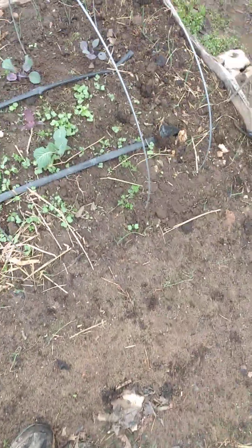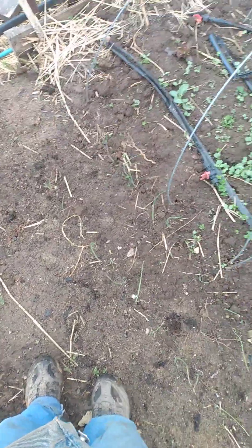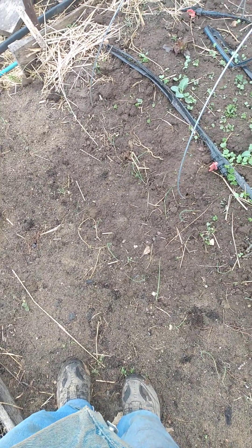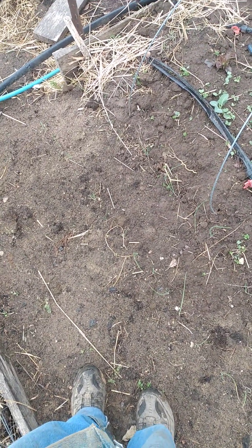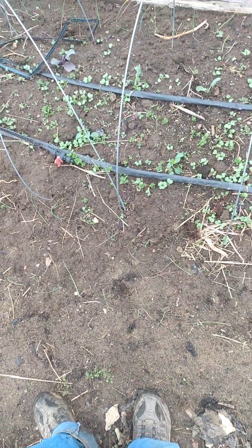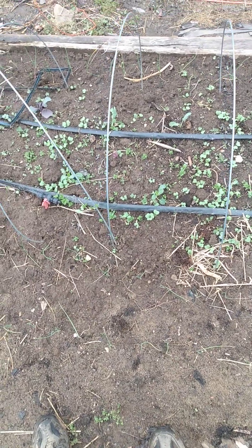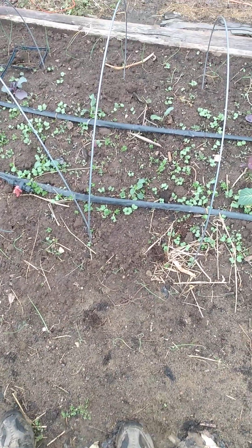And that's our tour of the garden after our hailstorm last night and the wind that we had overnight — and still having it; it's calmed down considerably but it's still windy enough. You all have a wonderful day and keep growing.